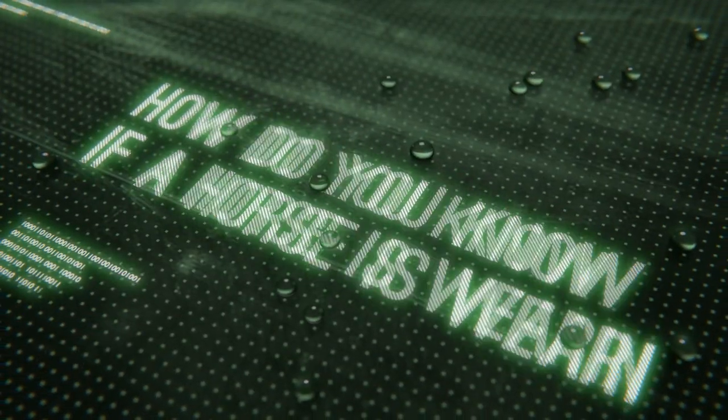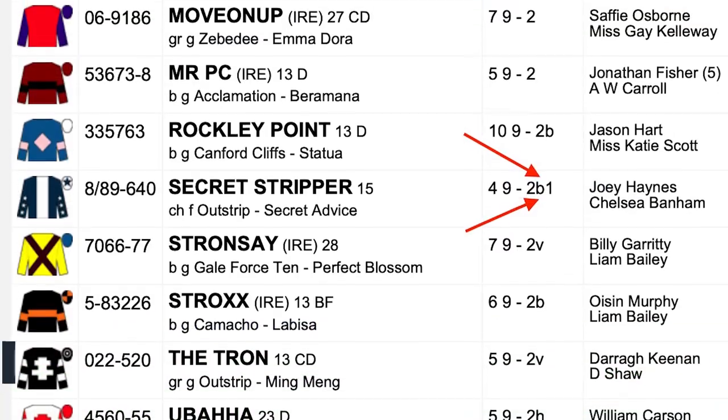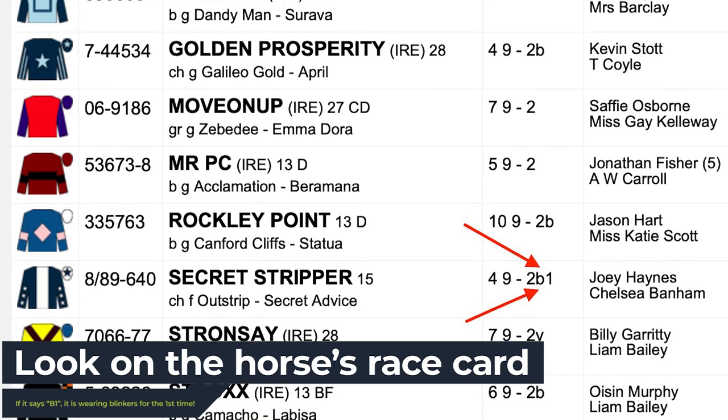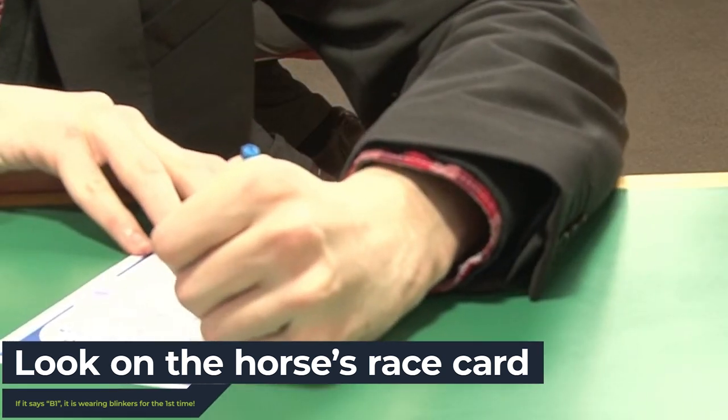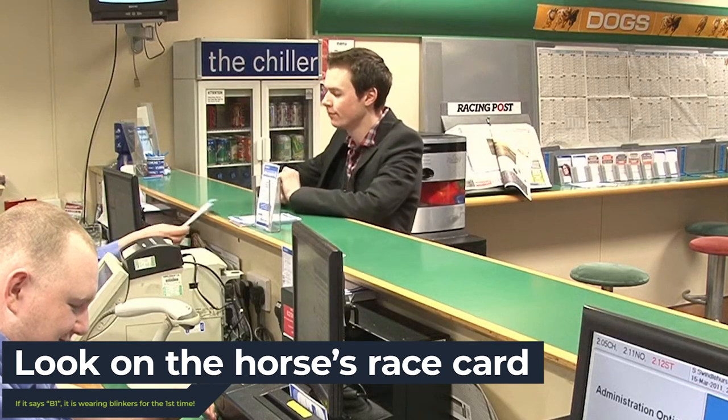How do you know if a horse is wearing blinkers? You can see if a horse is wearing blinkers by looking on the horse's race card. If it says B1 on the race card, it means it's wearing blinkers for the first time. The number after B will signify how many times that horse has worn the blinkers.